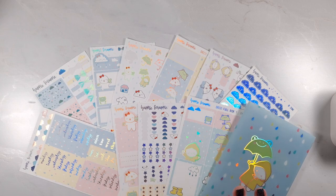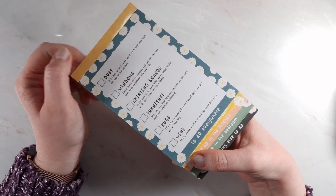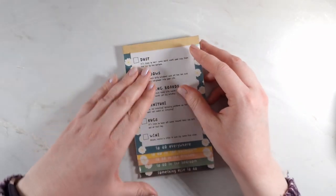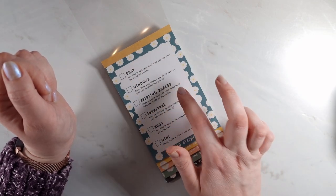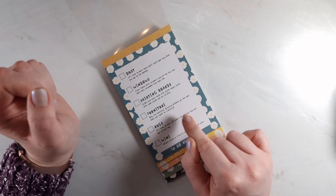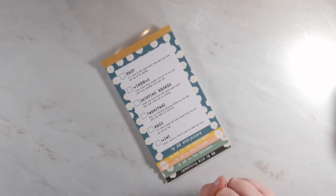Hi, just got a couple of things to show you today from a de-stash group — just came in the post. So this is a pad for cleaning — I thought it was a really good idea. You've got to do: everywhere, dust, windows, skirting boards, furniture. And it says 'hey, no cheating — spraying perfume on the sofa does not count as cleaning.' You've got rugs, and then 'wine now — relax, watch a little TV and sip some wine.' I love that.